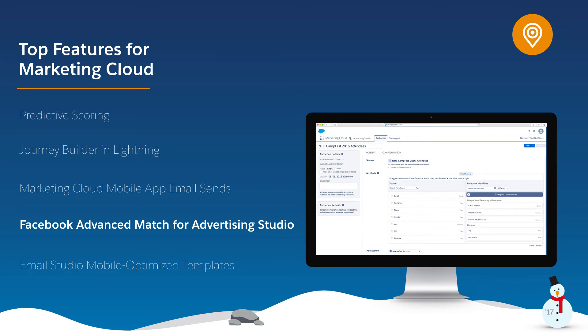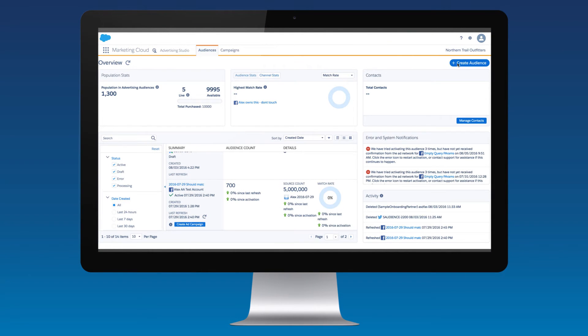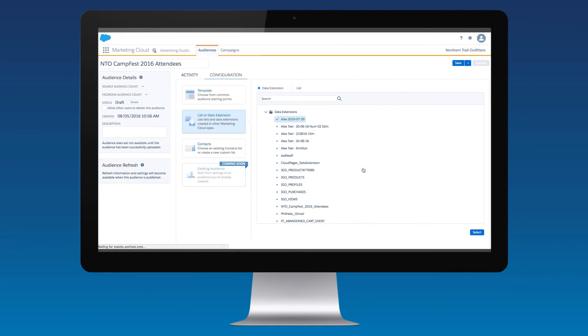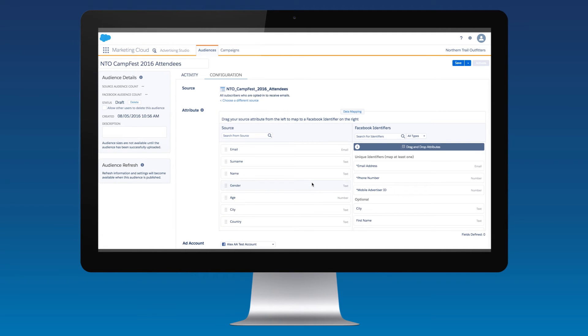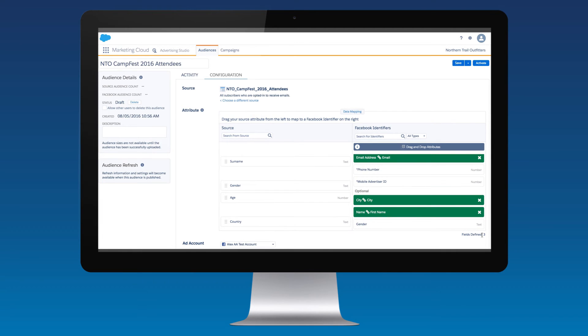Facebook Advanced Match for Advertising Studio dramatically increases the advertising match rate of your customer data and performance of your ads using new attributes, especially for B2B and financial services advertisers. Just select what you want to call your audience and a Facebook advertising account, then select an existing Marketing Cloud data extension. For the best match rate, select an email, phone number, or mobile ID, and then as many of the 14 other Facebook attributes as can map to your data extension, including name, age, and location.